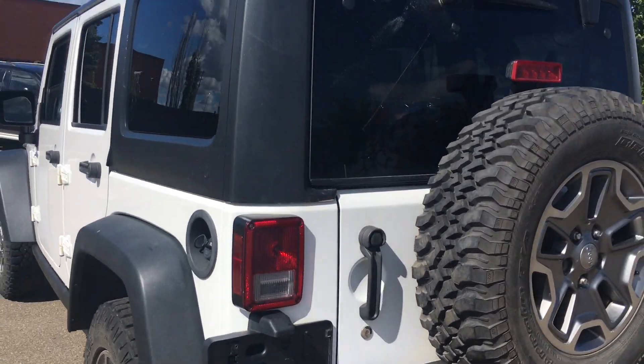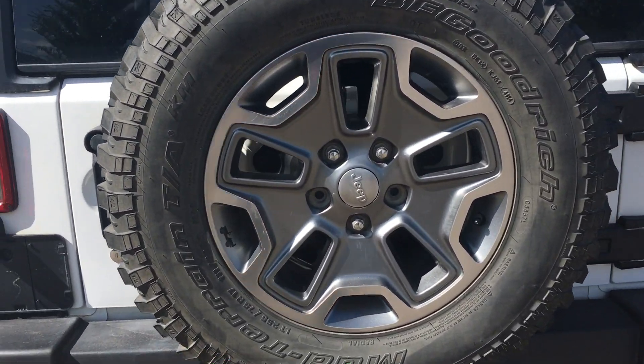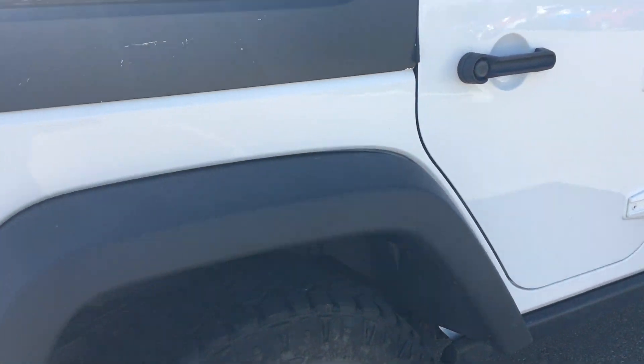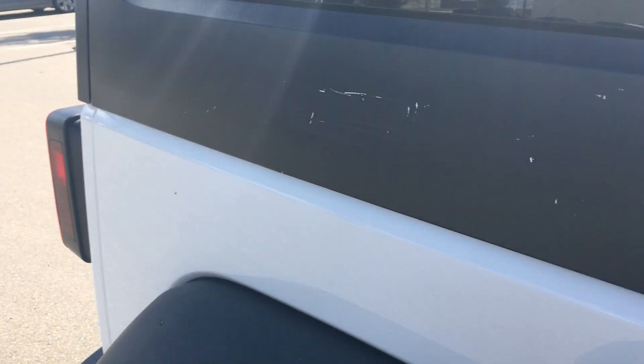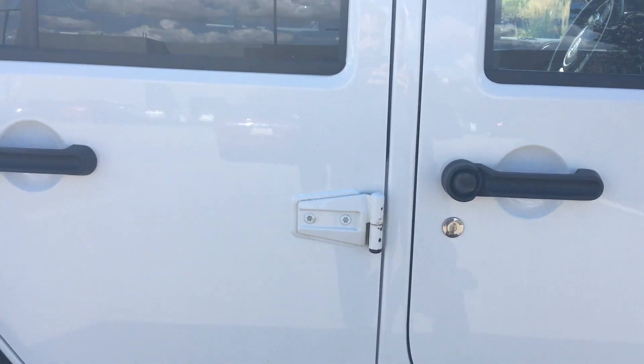All around the vehicle you can definitely see it's in mint condition, it's definitely been taken care of. Even your spare tire on the back is in immaculate condition as well — no damage or anything of that sort. All your fenders look great, the only thing you'll notice is a little bit of a scuff here. Other than that, the rims are immaculate and the paint looks really nice.